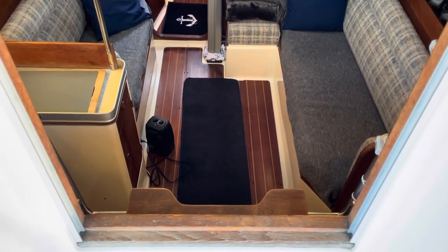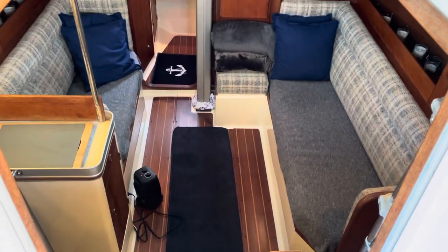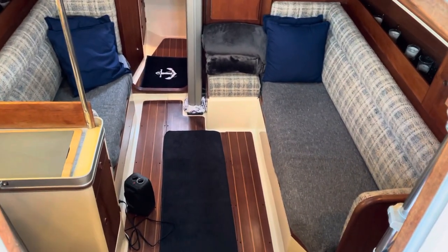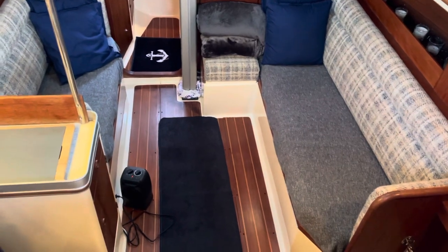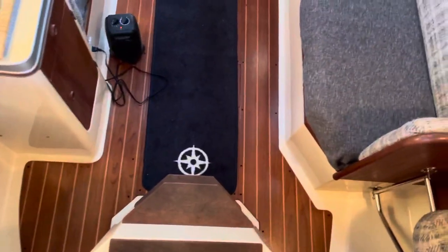Hey everyone, welcome to Kailani. I thought I'd post this picture. Some of you have been asking what the interior of this boat looks like, so I'll give you a little tour. So here we are walking out of the cockpit down into the galley.